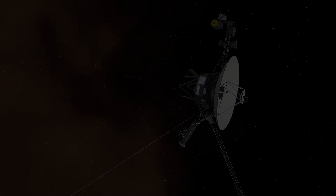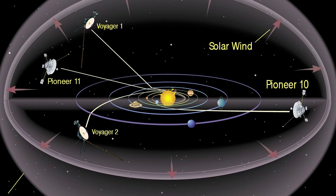During the 1990s, Voyager 1 overtook the slow deep space probes Pioneer 10 and Pioneer 11 to become the most distant human-made object to venture out into space.